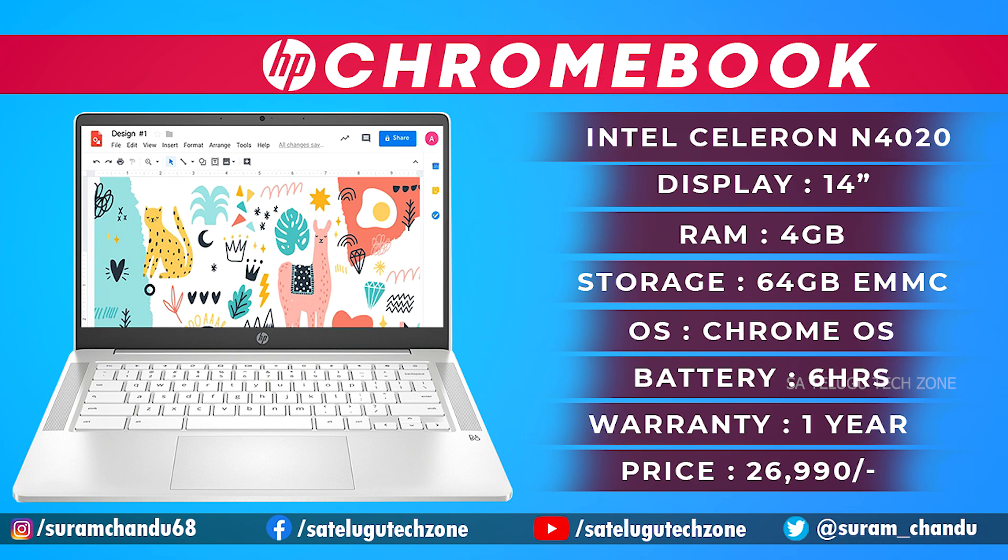It has 64GB eMMC storage expandable to 256GB, runs Chrome OS, weighs 1.46 kg, and comes with 100GB Google Drive storage. It features a touchscreen, 2 Type-C ports, USB Type-A ports, a mic/headphone jack combo, micro SD card slot, 1-year warranty, and 6 hours battery life.